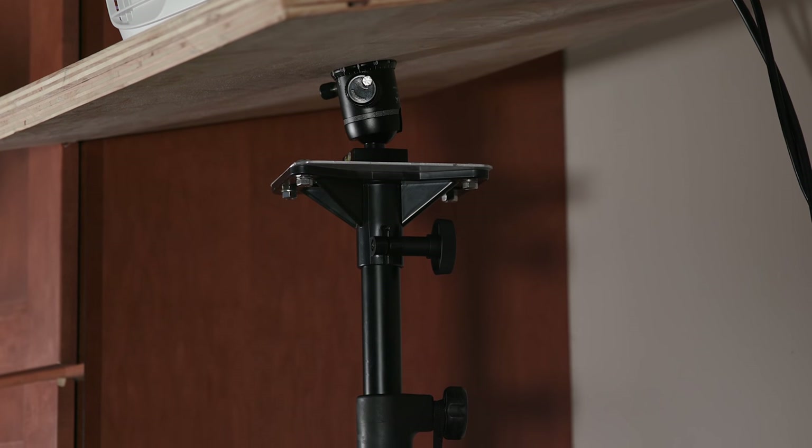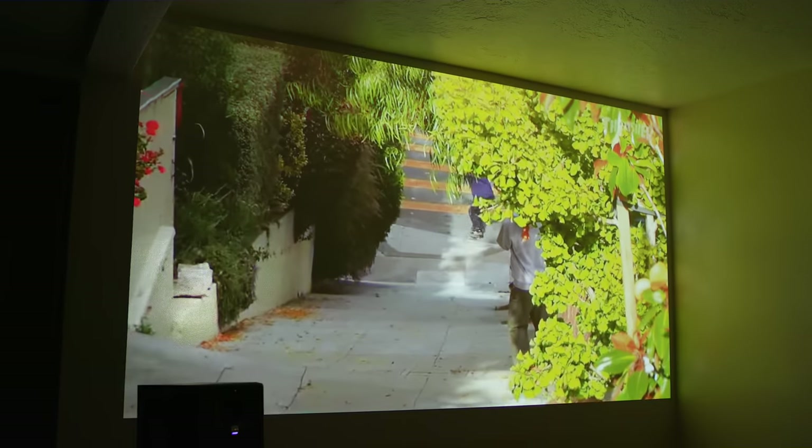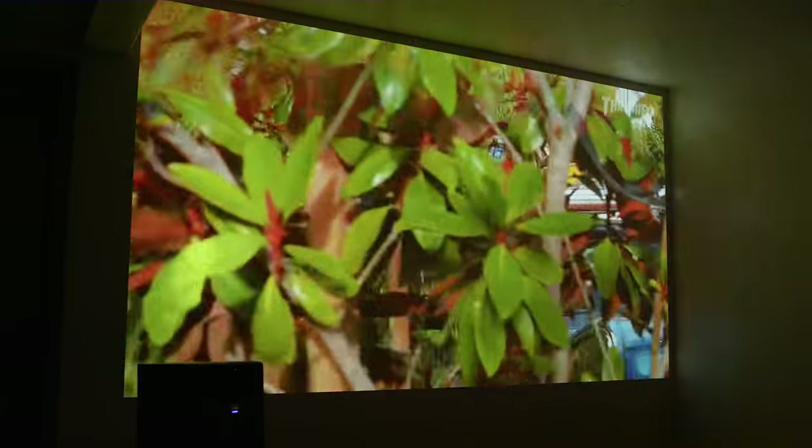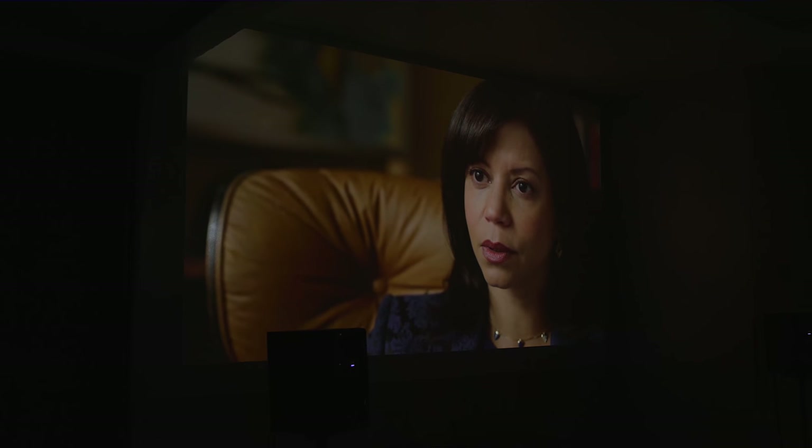It doesn't look spectacular, it's not winning any interior design awards, but it meets their needs. And as you can tell, it perfectly fits their wall, spanning to a size of nearly 100 inches. Yeah, 100 inches.